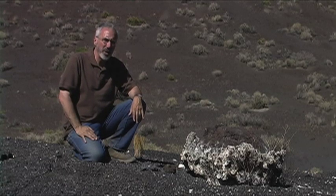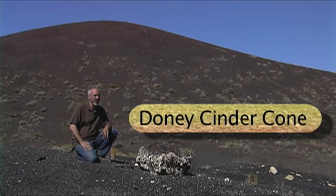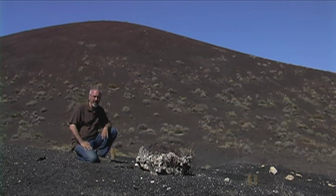I'm sitting here at the base of the Dhoni cinder cone. We're at the very southern end of what's called the San Francisco volcanic field area. We've come to this spot to take a look at some of the ejecta that's hurled out of the top of these cinder cones.